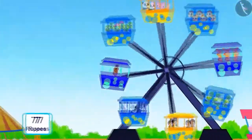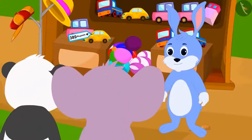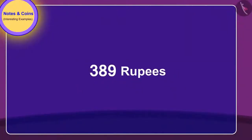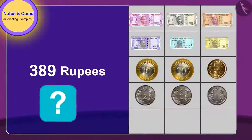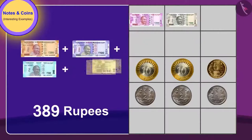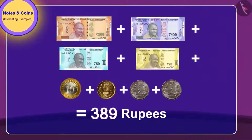Golu and Appu had a blast on the giant wheel. Now they want to buy a toy at Bunny's shop. They have to pay 389 rupees for the toy. Children, can you identify which notes and coins they will need? Golu and Appu can give these notes and coins to pay 389 rupees for the toy.